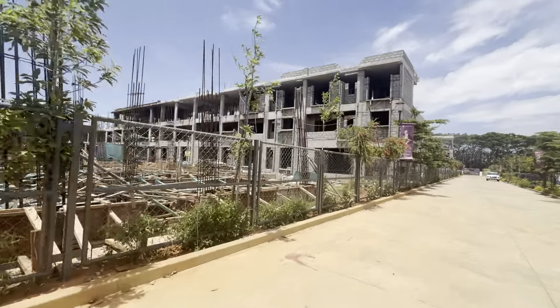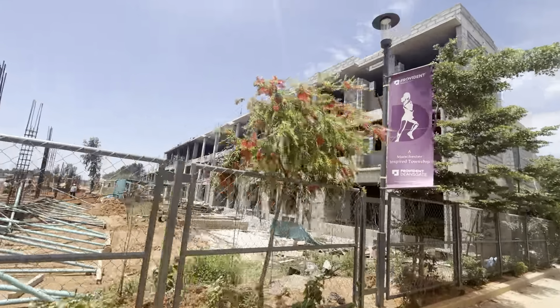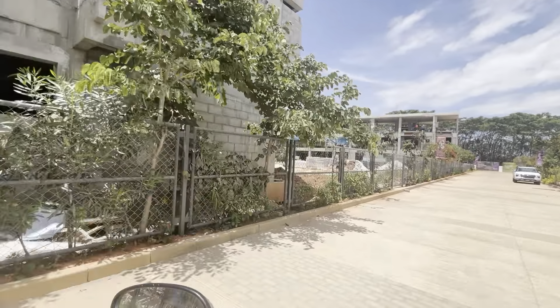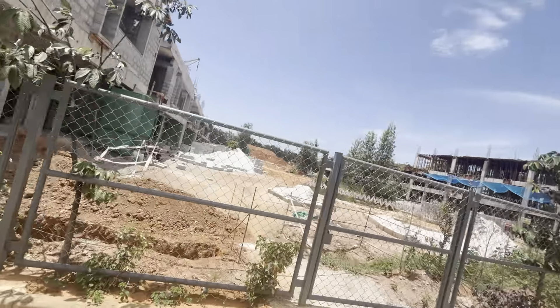You have three bedrooms — simplex and duplex. The simplex units get the additional garden area. This is how the structure is coming in. One beauty here is the low density what you get within the property — this is the kind of distance you get from one unit to another unit.